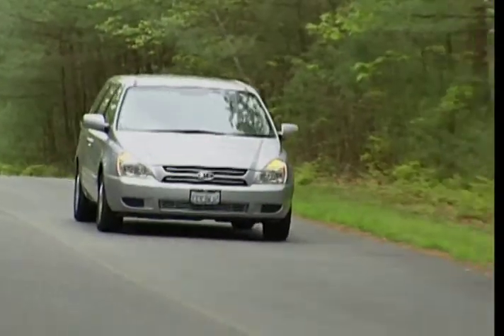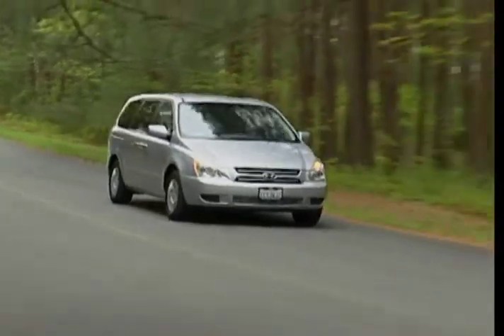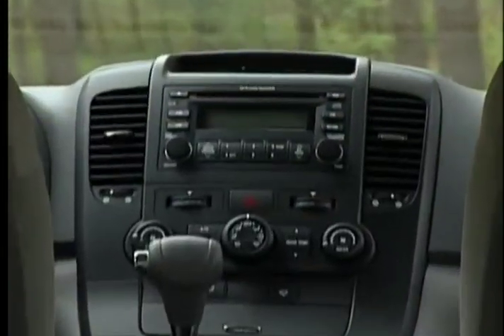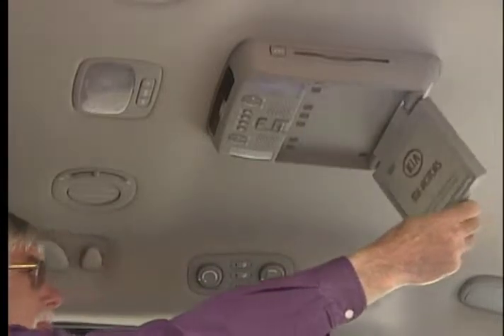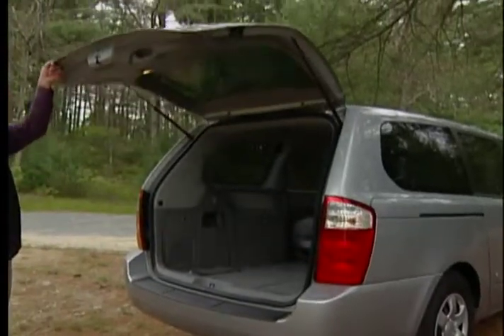If all those standard features are not enough, an available 7.1 sound system with in-dash six-disc CD changer, DVD system with eight-inch monitor, and power sliding doors and lift gates should satisfy.